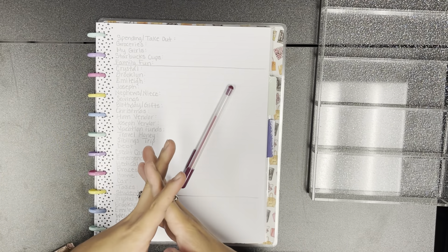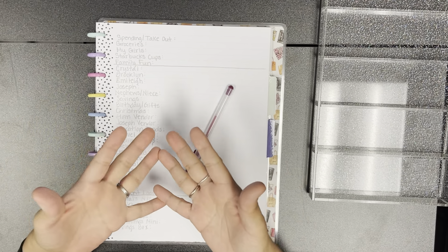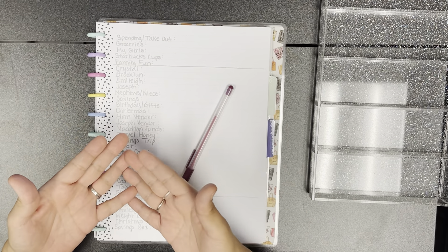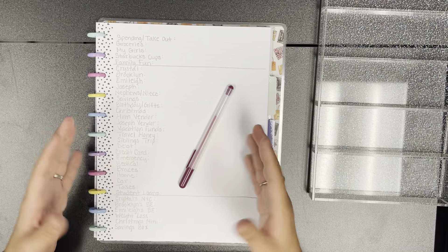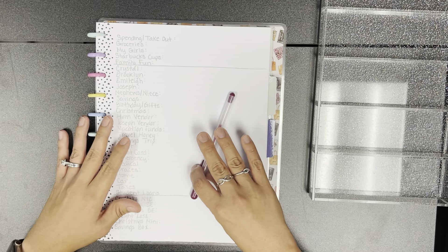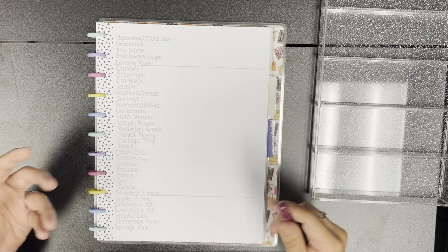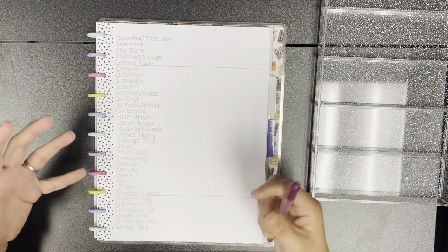Hey everyone, welcome back to my channel. My name is Crystal and I'm a cash stuffer, which means I stuff cash into cash envelopes. I have different binders where I keep up with my cash envelopes, my sinking funds, and saving challenges that I participate in.